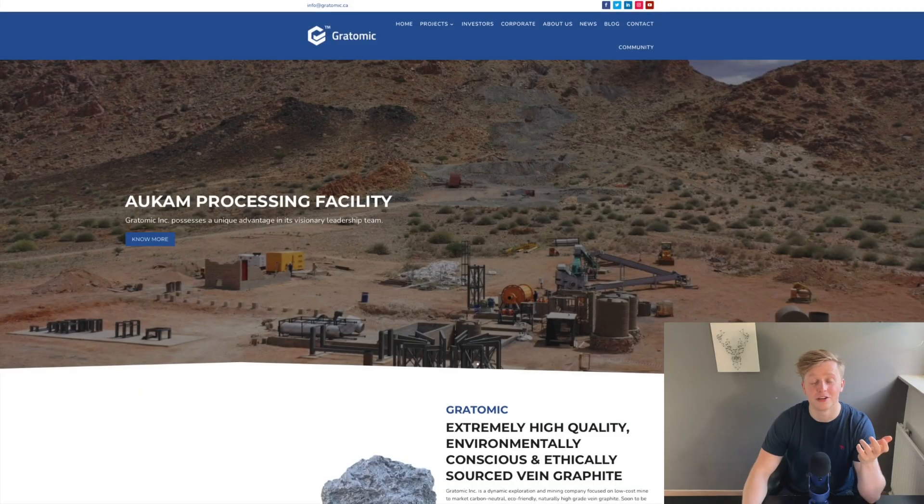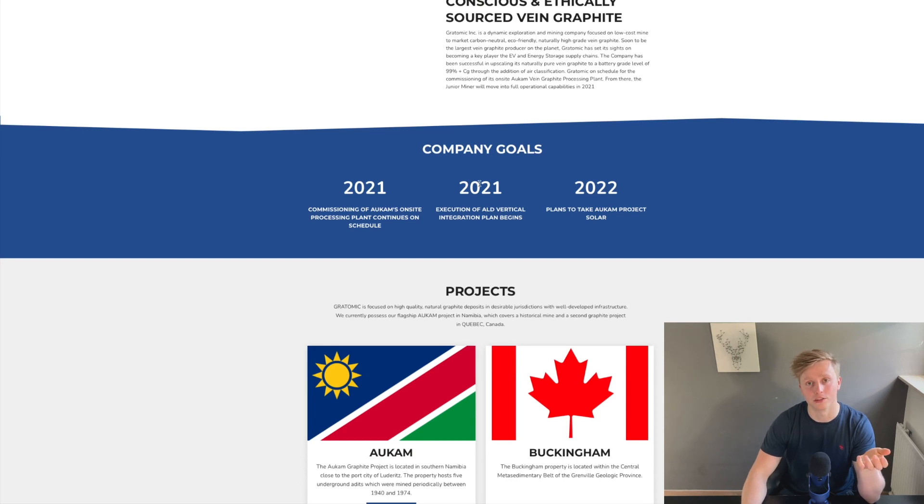So let's take a peek at their website now. This was updated just last month. I don't have pictures from the previous website to compare this one to, but let me tell you, this one is really professional compared to the last one. It looks pretty professional. And if you scroll down, we can see the company's goals. For 2021, it's commissioning of Occam, their Namibian project, and also vertical integration with their ALD coating. And for 2022, they plan to take Occam solar. This is really strong.